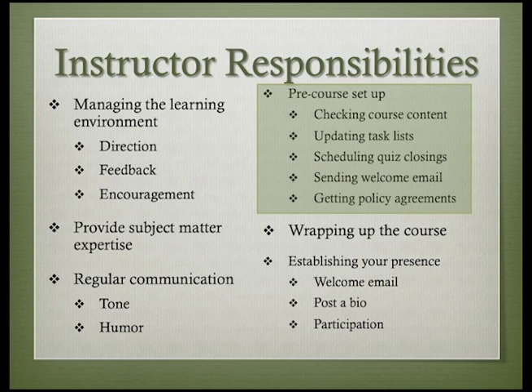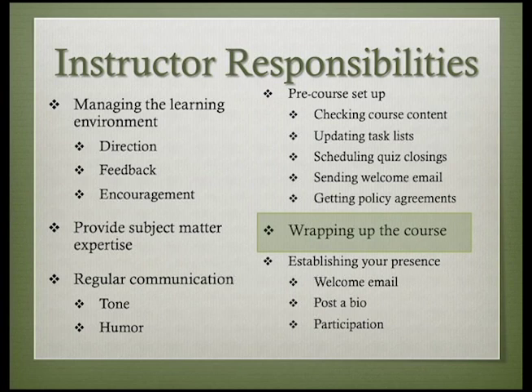Taking the time to check, double-check, and even triple-check the course before the official start date is a worthwhile use of your time. In the United States, we have a cliché that says, no job is finished until the paperwork is done. That's true with these online courses too. The instructor is responsible for notifying students of final course outcomes and passing along the results to the people who keep the records.